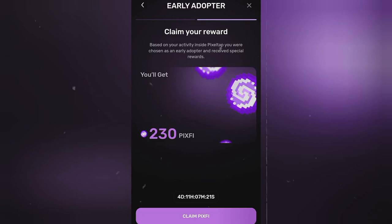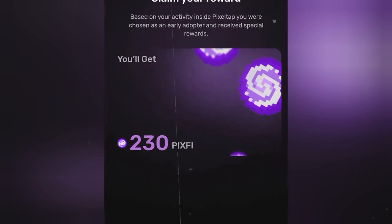As you can see, I was given 230 PIX5 based on my level. Some people are seeing zero PIX5 while some are seeing more than 5,000 PIX5, but it is based on level and it is not the actual airdrop.